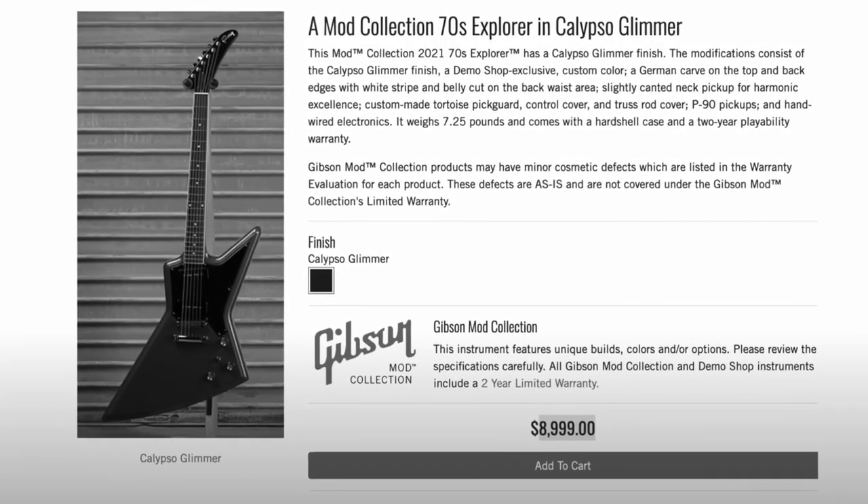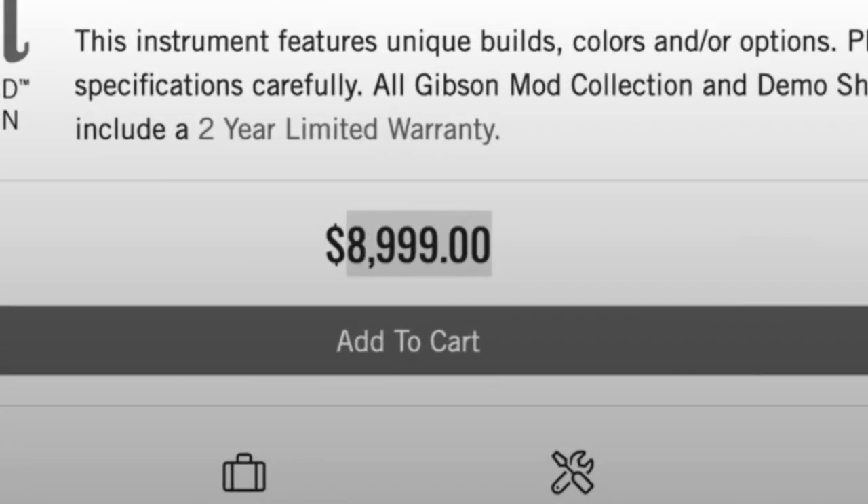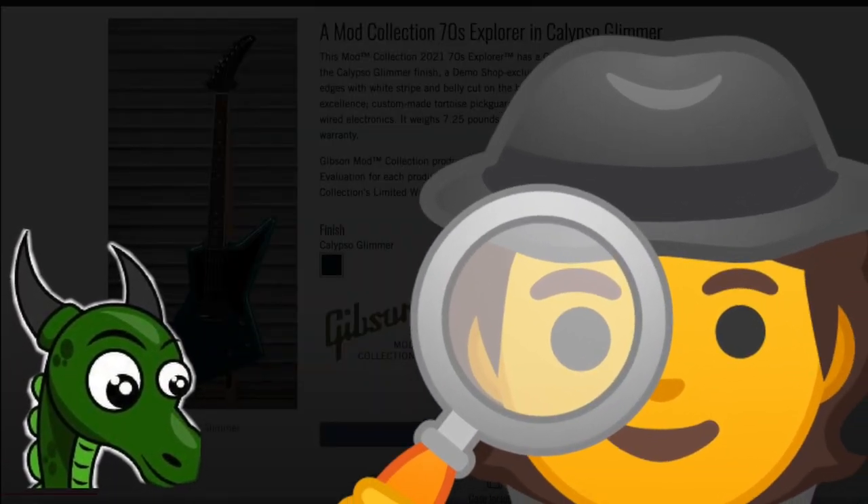Previously on the Troglies Guitar Show: why is this thing nine thousand dollars? Even I can't explain this one, my friends. A scandal has happened.